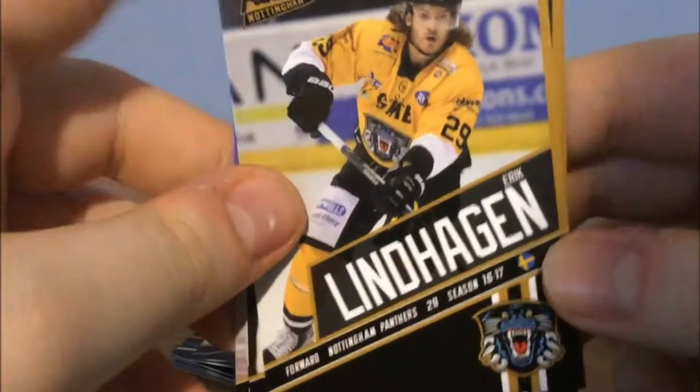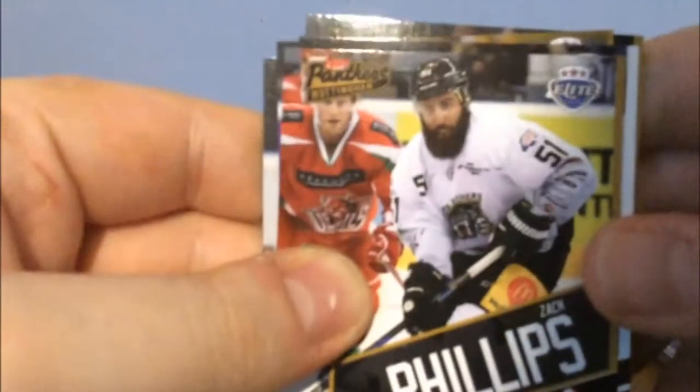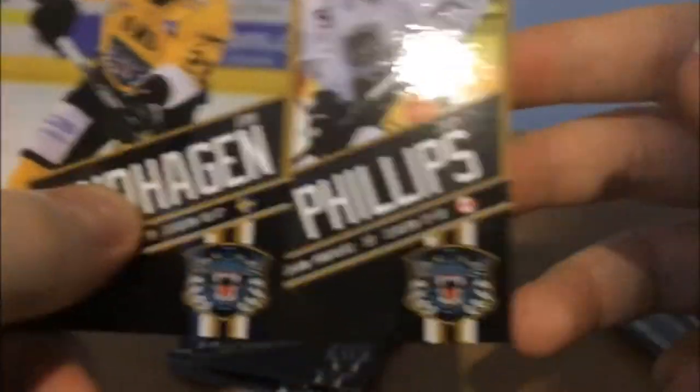So the penultimate pack of cards, ladies and gents — are we going to get any more duplicates? Are we going to get Kolnich again? Bloody hope not. We start with Eric Lindhagen — yes, good man! We get Corey Nielsen again — if anybody wants a Nielsen card, you're more than welcome. Jeff Dimon again. We get Zach Phillips — the man! And we get another David Ling. So we only got two out of the six cards that weren't repeats. Eric Lindhagen and Zach Phillips join the collection.